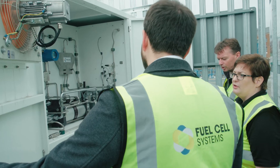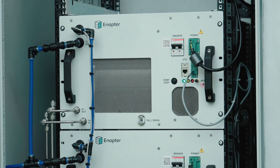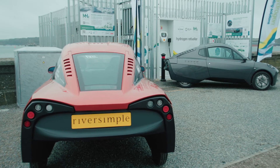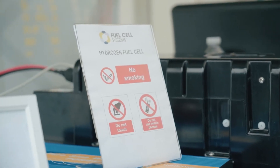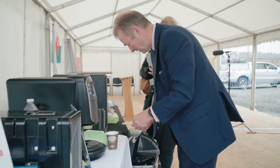The system you can see behind us here is using green electricity generated locally, and we're using that electricity to split water into hydrogen and oxygen. That means we can refuel these cars you can see behind me. Basically anything that you can power with electricity you can power with a fuel cell. For example, today we're using hydrogen on site to power the tea and coffee machine.